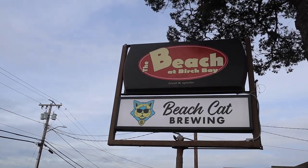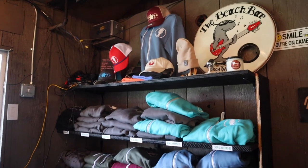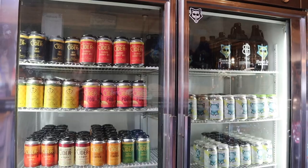To end the shopping day, I head over to the Beach Bar and check out their merchandise and Beach Cat Brewing for one of their sweatshirts or small batch brews.